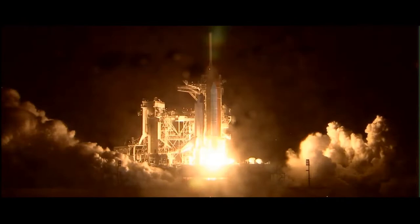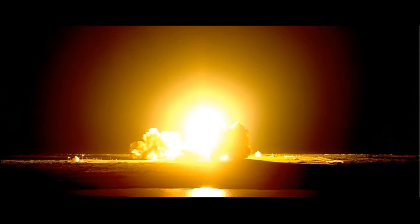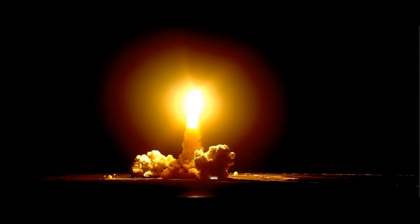We have booster ignition and liftoff of the space shuttle Discovery, lighting up the nighttime sky as we continue building the International Space Station. Houston, Discovery — roll program.